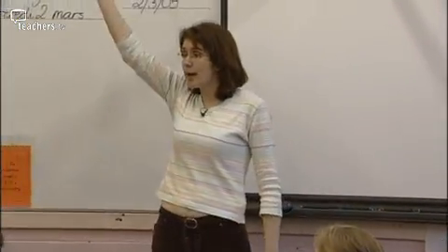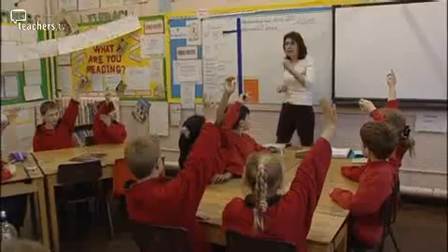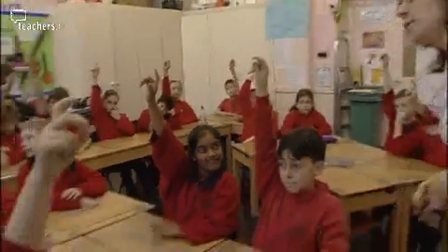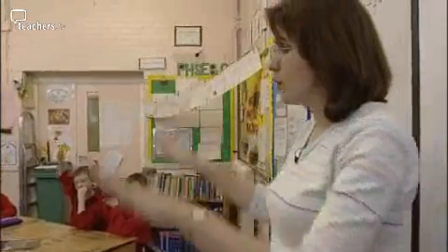Christine Capon, an advanced skills teacher, takes a Year 5 class at Hampton Hill Junior School in their first year of French. Christine adopts one particular approach where the emphasis is on audiovisual and kinesthetic activities before any written work happens.